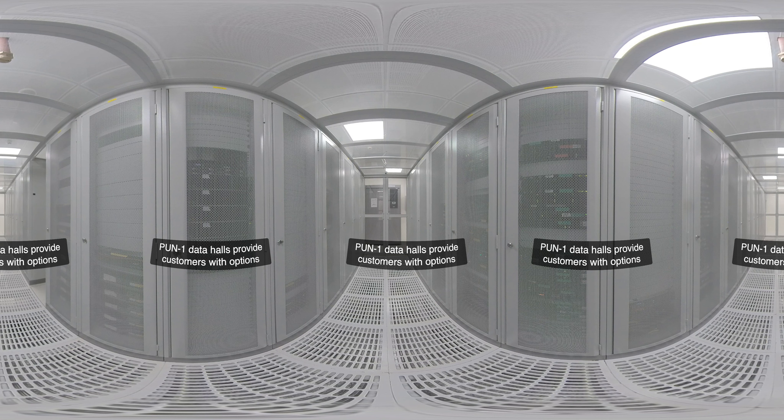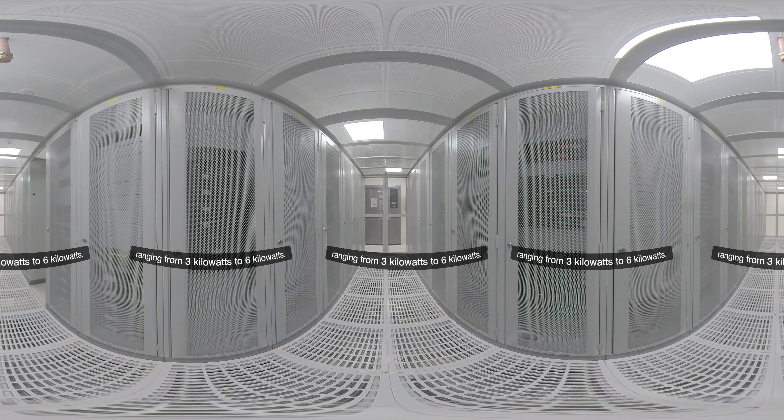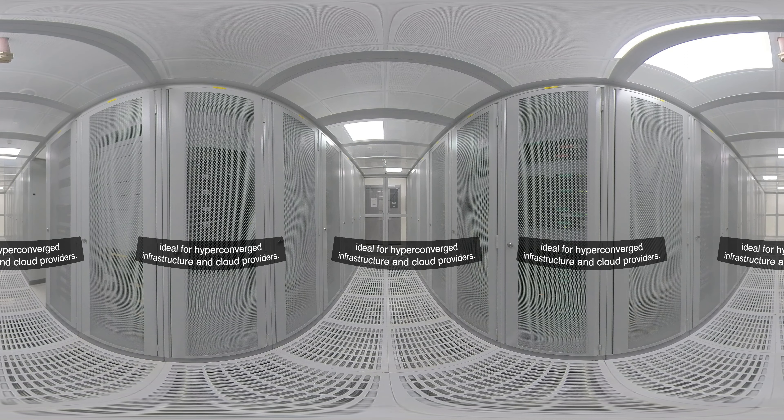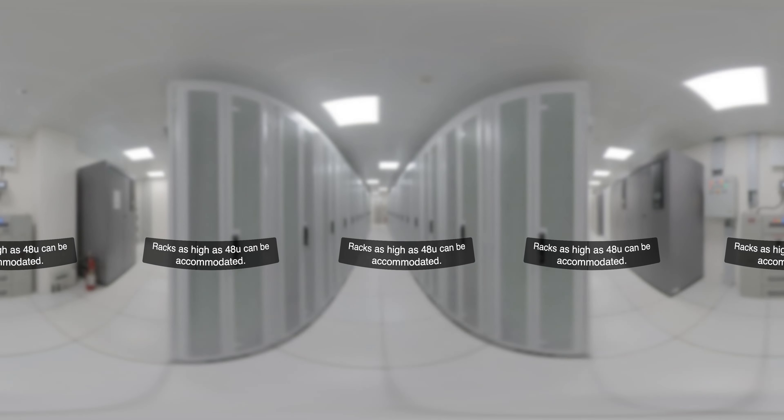Pune One data halls provide customers with options from single cabinets to fully secured cages for more privacy. The data halls can support various rack densities ranging from 3 kilowatts to 6 kilowatts, ideal for hyper-converged infrastructure and cloud providers. Racks as high as 48U can be accommodated.